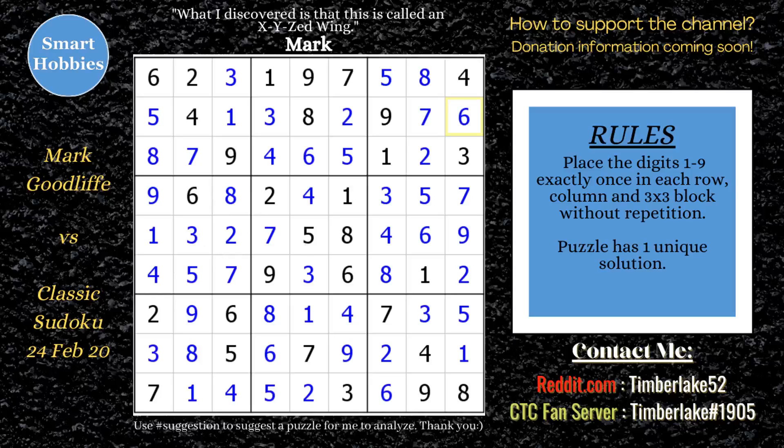How did you do in the pause-the-video moments? Let me know in the comments below. And while you're at it, don't forget to like, share, and subscribe to Smart Hobbies so you don't miss any new content. Please check out these other videos from my channel. Thank you so much for watching. Bye.